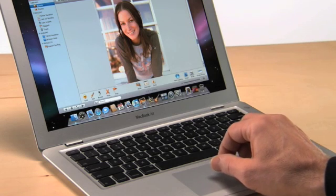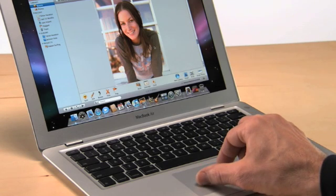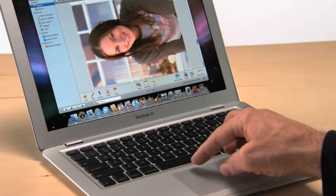You can also use a gesture to rotate photos. All you do is select the photo, place two fingers on the trackpad, and rotate your fingers. It's easy. Those are just a few of the things you can do with trackpad gestures. The System Preferences on MacBook Air has demos on how to use them.